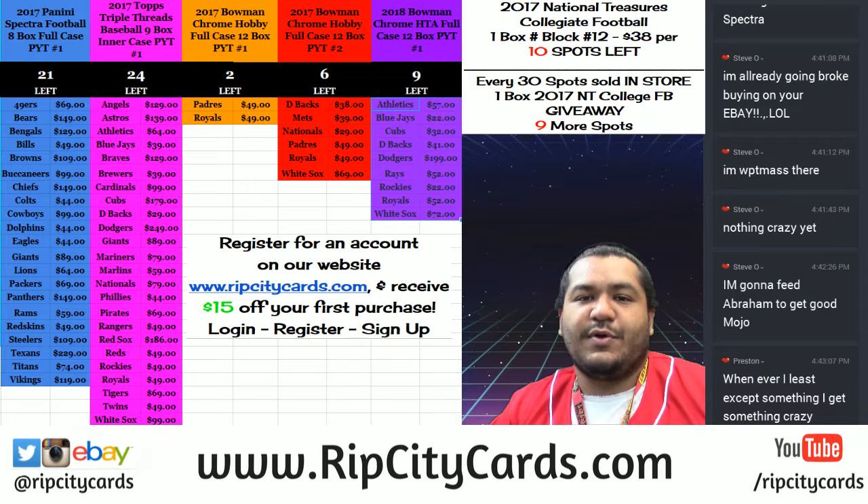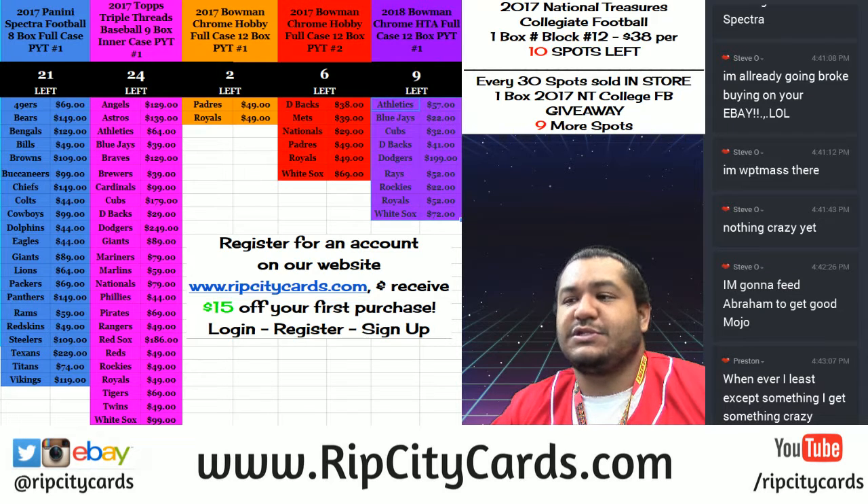Now we are running a bit of a promo. Every purchase made on our website, RIPCityCars.com, counts as a spot towards our giveaway. For every 30 spots that I sell on our website, I'm going to give away a box of 2017 National Treasures Collegiate Football to one lucky individual.